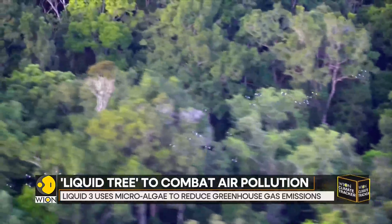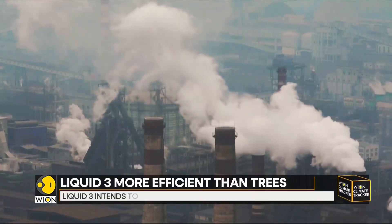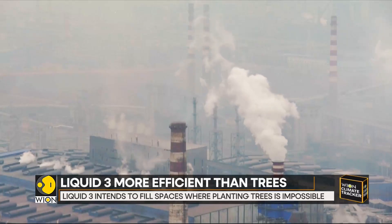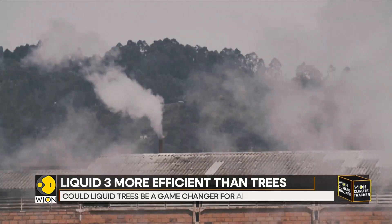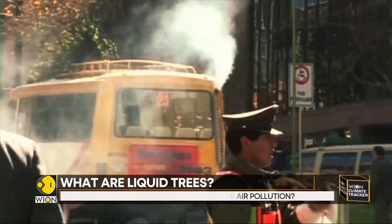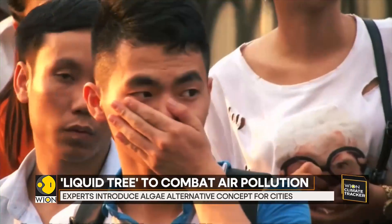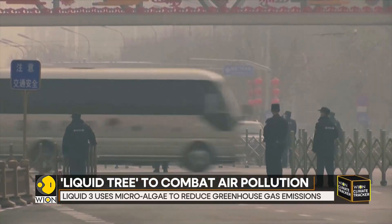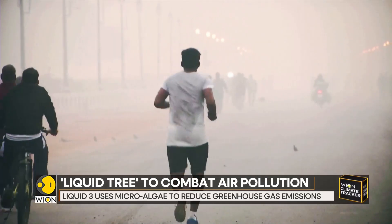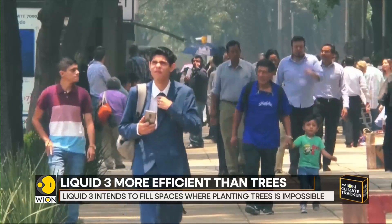The Liquid Tree represents a potential game-changer in the fight against urban air pollution. By utilizing microalgae to bind carbon dioxide and produce pure oxygen, this technology offers a practical and efficient solution for improving air quality in densely populated areas like Serbia. While not intended to replace natural forests, liquid trees can fill the void in urban pockets where planting trees is not feasible.